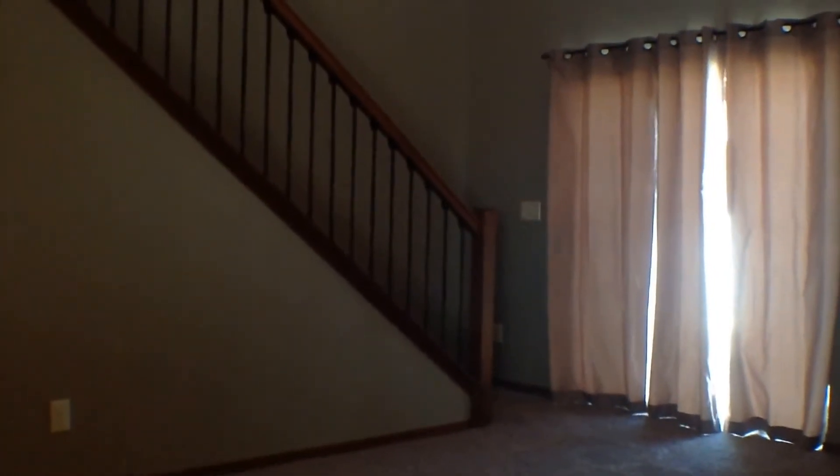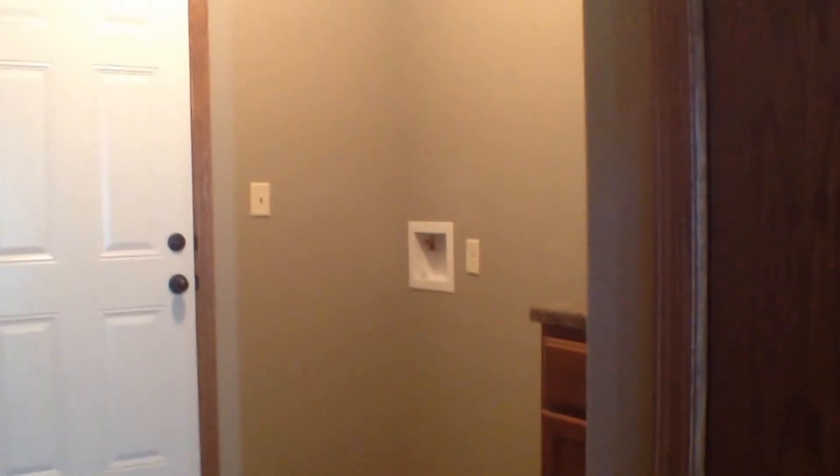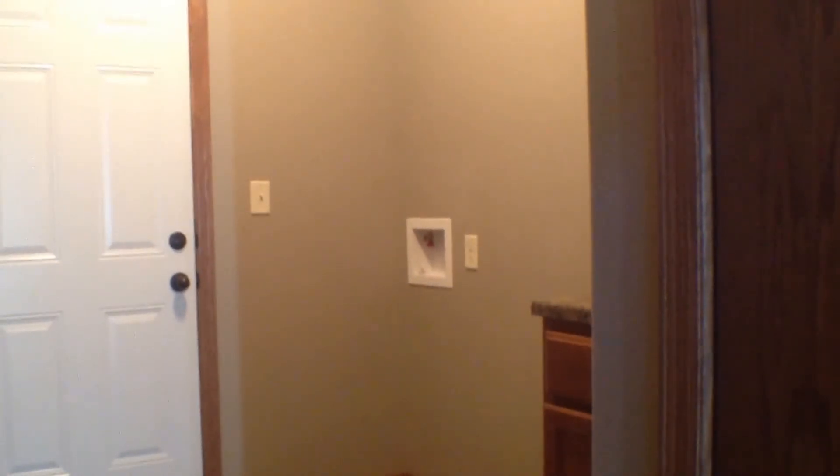There is a window above as well. It has a pretty open floor plan. Here's just a quick look at where the walk-in is from the garage, and then you do have your washer dryer hookups there as well.